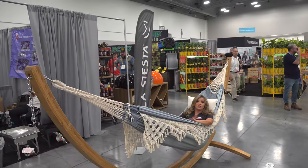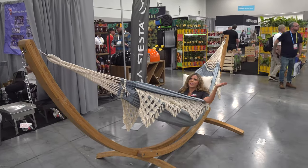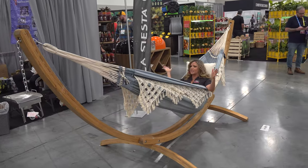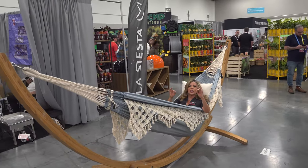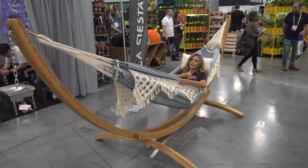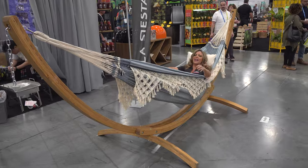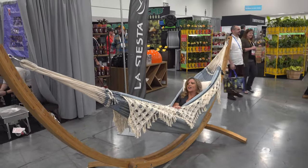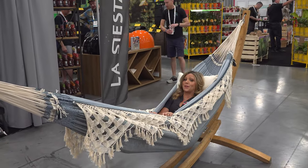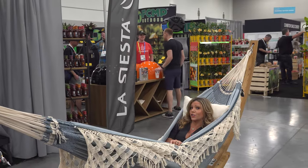One of the focuses for the National Hardware Show is rest assured, because let's face it, we don't relax enough and we don't sleep enough. So this is La Siesta. Look at how durable this hammock is — it's got a freestanding frame because I don't have anywhere to hang a hammock in my backyard, and it is so cozy. Go check it out, La Siesta, so you can rest assured.